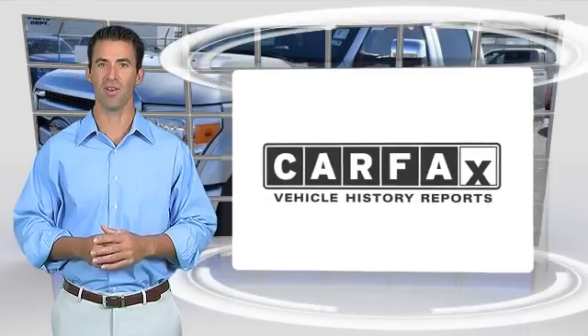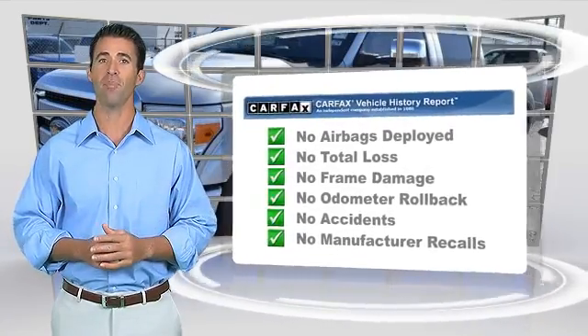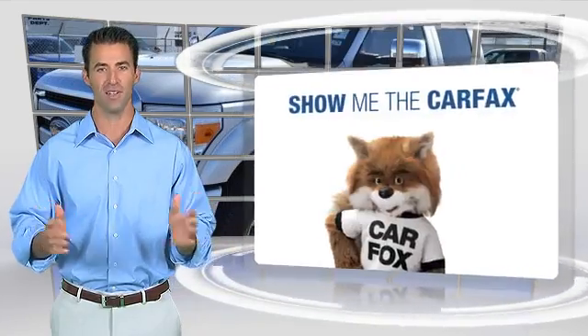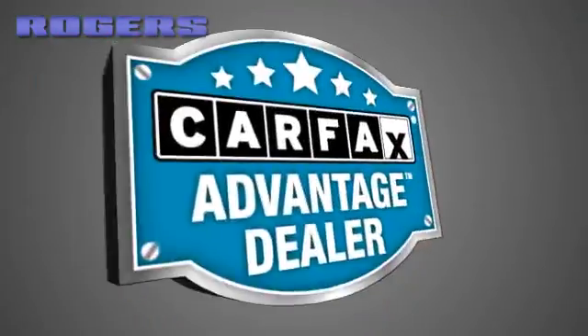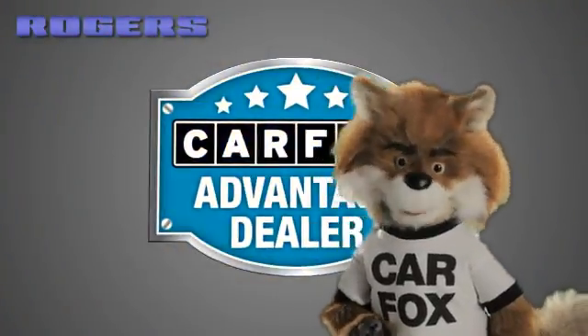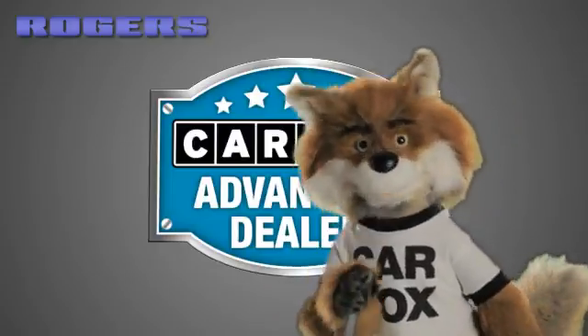Here's another high-quality vehicle with the Carfax Vehicle History Report. Be sure to find a complimentary copy of this report online or contact the dealership. This vehicle qualifies for the Carfax buyback guarantee. Just say show me the Carfax at Rogers Ford Lincoln, a Carfax Advantage dealer.